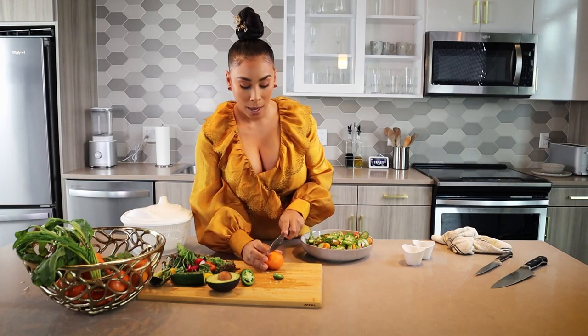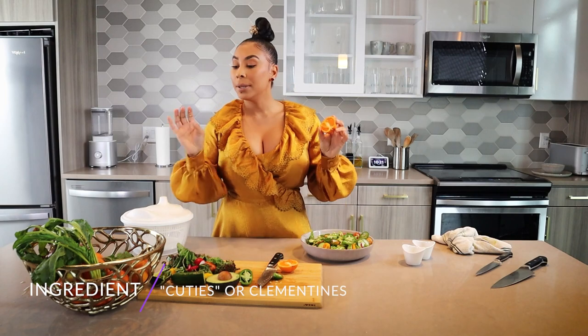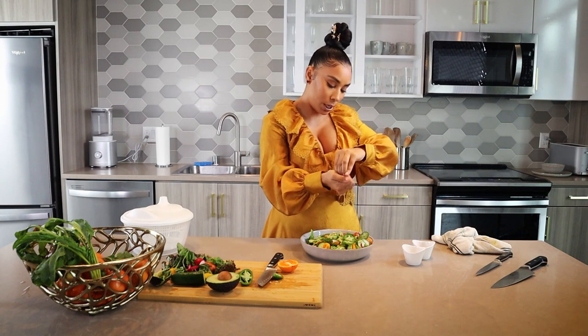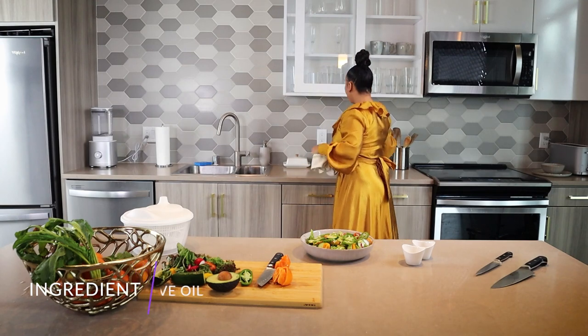Okay, so for our dressing, I'm gonna use one of these cuties. Please utilize your fruit — your fruit can always be used as a dressing. I do it very simple. Make sure you do this so you can catch all of the seeds. Then I've got some olive oil.